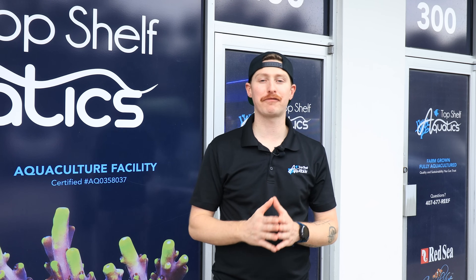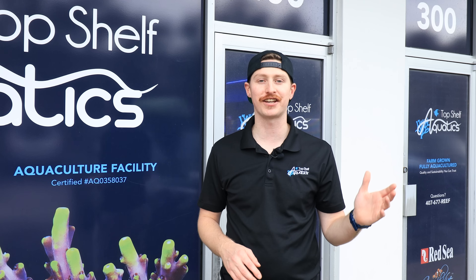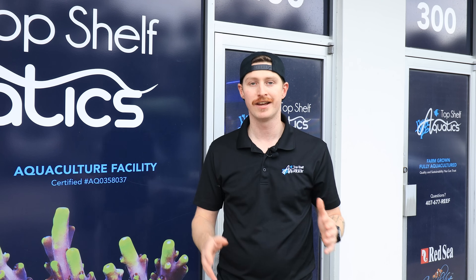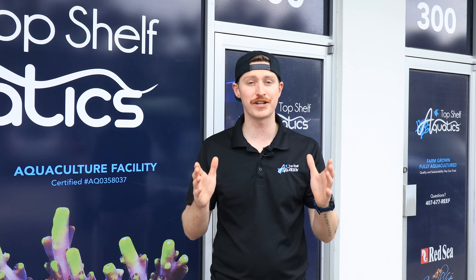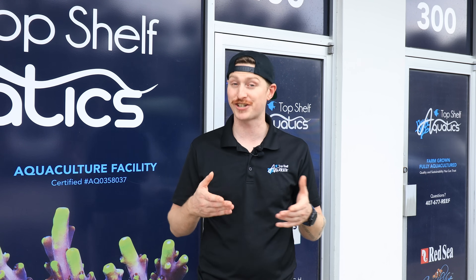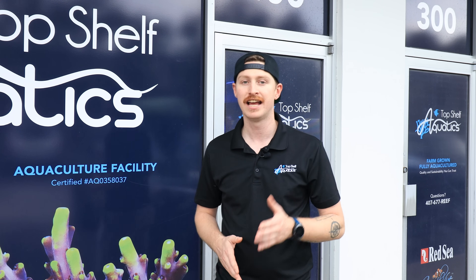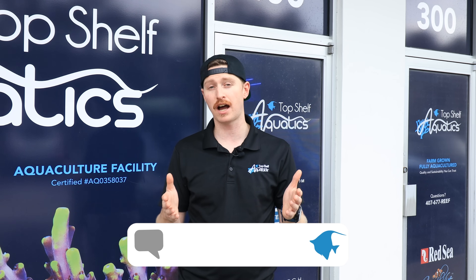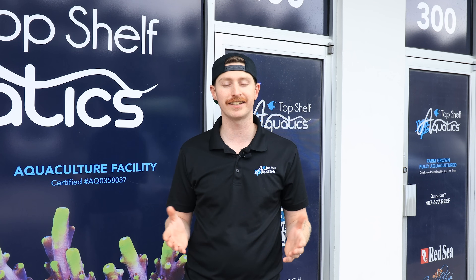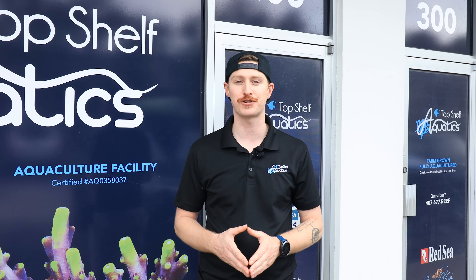And that is a wrap for our Day in the Life at Top Shelf Aquatics. It was a lot of fun being able to showcase all the things that go on in the farm facility. You guys see the end product by receiving all the frags and the amazing corals, but it takes a lot of moving pieces and a lot of smart individuals to make this happen. Big shout out to every single person involved in today's video — thank you guys so much for allowing me to shove a camera in your face and get into your work environment. If you enjoyed this video and want to see more of the Top Shelf Day in the Life series, drop a comment down below. Be sure to like, subscribe, and hit the bell notification so you don't miss out on any future uploads.